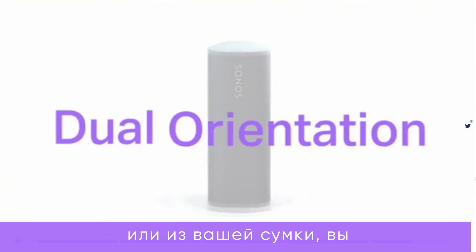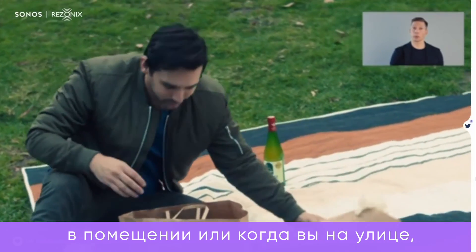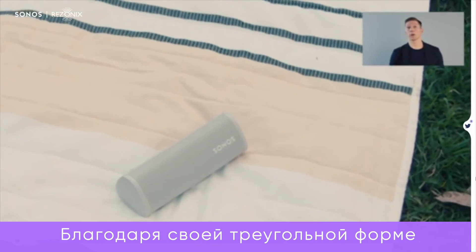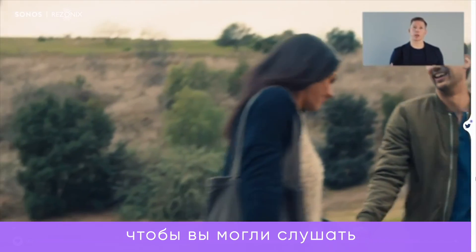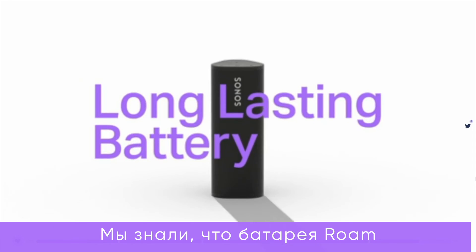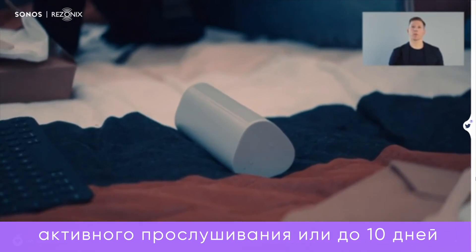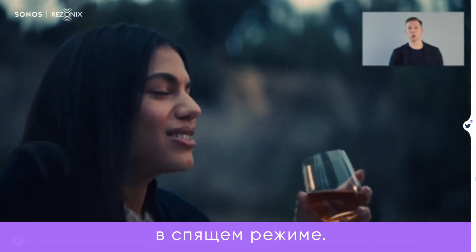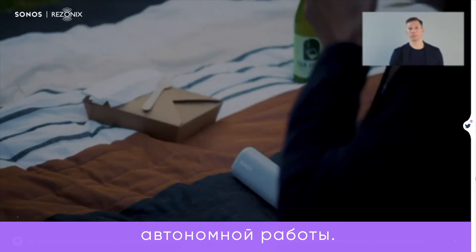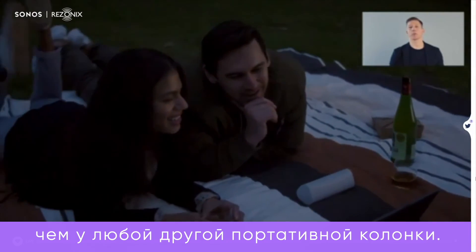Once you pull Roam out of the box or out of your bag, you can set it down in any orientation. You can stand it up, which is great when you're indoors and need the space. And when you're outside, maybe on an uneven surface like grass or sand, you can lay Roam down on its side — the triangular shape directs the sound upwards, so you can still hear the music with crystal clarity. We knew Roam had to be ready for a full day of adventure with a battery to match. Roam gets 10 hours of playtime from a single charge and it can last 10 days in sleep mode. That transition happens automatically when the sound stops, extending the battery life even more. And when you want Roam to wake up, it happens in less than a second — much faster than any other portable speaker.